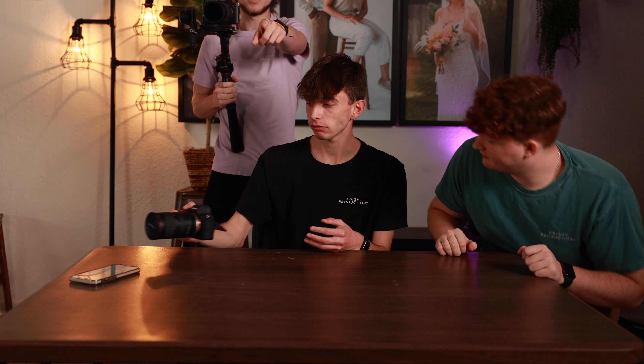We'll see you guys next week with an exciting video Thursday at 6:30 — don't want to miss it. Don't forget to subscribe.